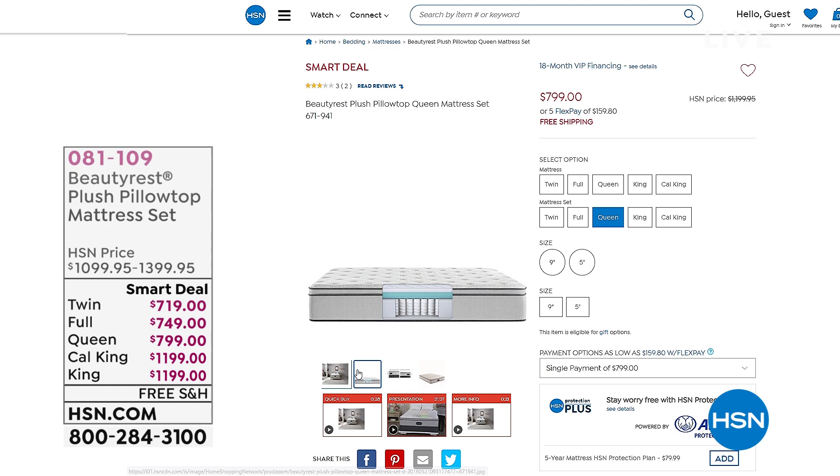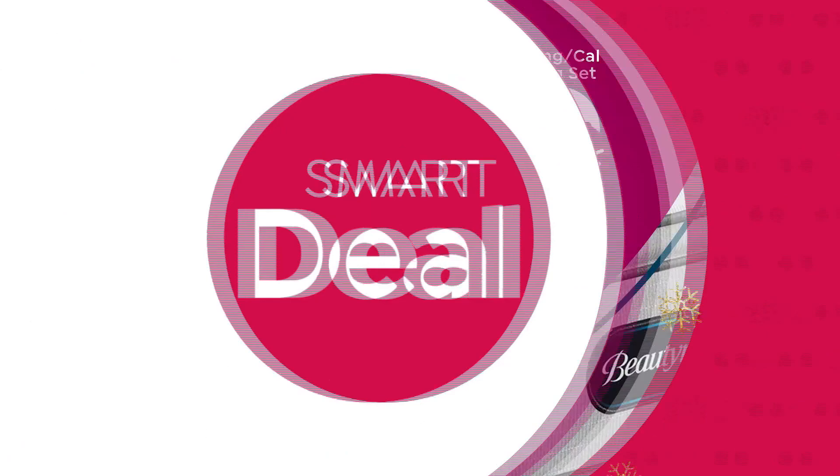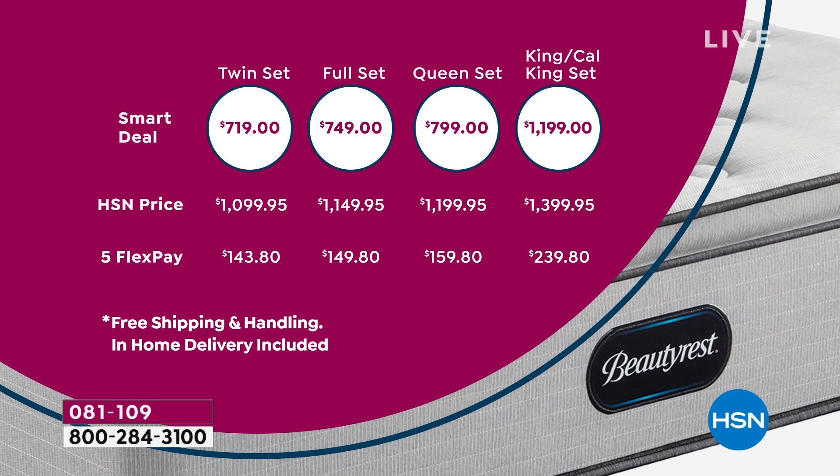You know the name — it's the name in mattresses. We've got a great sale on a plush pillow-top mattress set that even includes the box spring. You're saving hundreds of dollars and we will ship it to you for free. The twin set, including the box spring, is $719 as opposed to $1,099.95, with five flexible payments. We also have 18-month VIP financing on all sizes including King and California King. It's a great day to get an HSN card because you're going to save $20, plus you'll get 18-month VIP financing when you get that Beautyrest mattress. If you're waking up thinking you didn't sleep well, it really is probably your mattress — and that could be the best gift Santa could ever bring you.